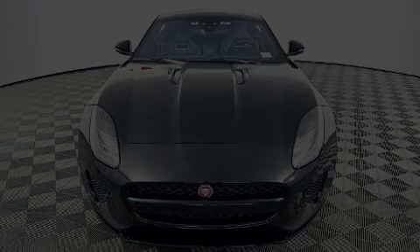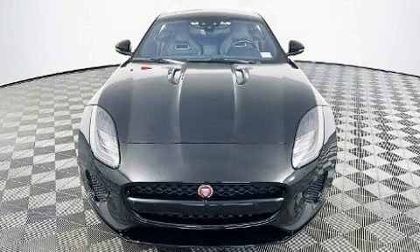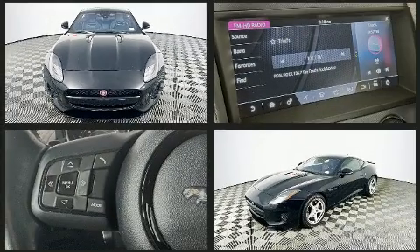Here's a great deal on a 2019 Jaguar F-Type. With fewer than 35,000 miles on the odometer, this vehicle provides excellent value as a pre-owned model.